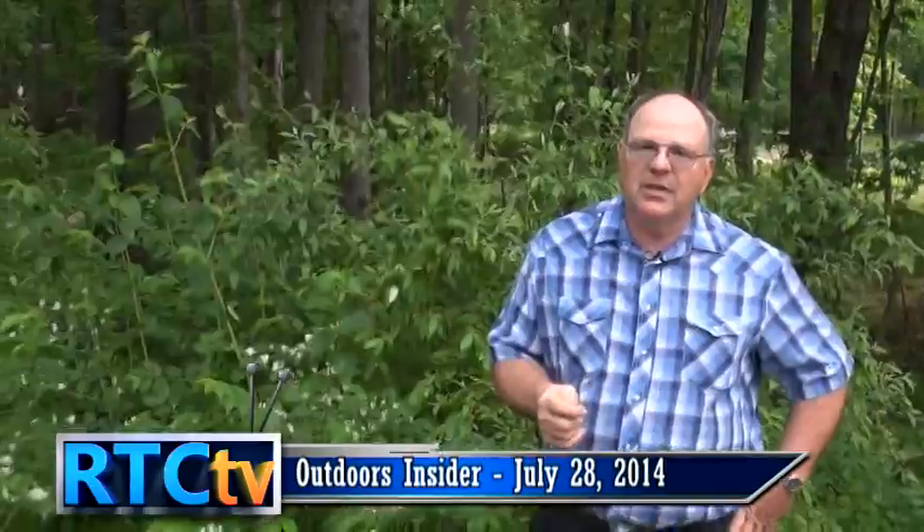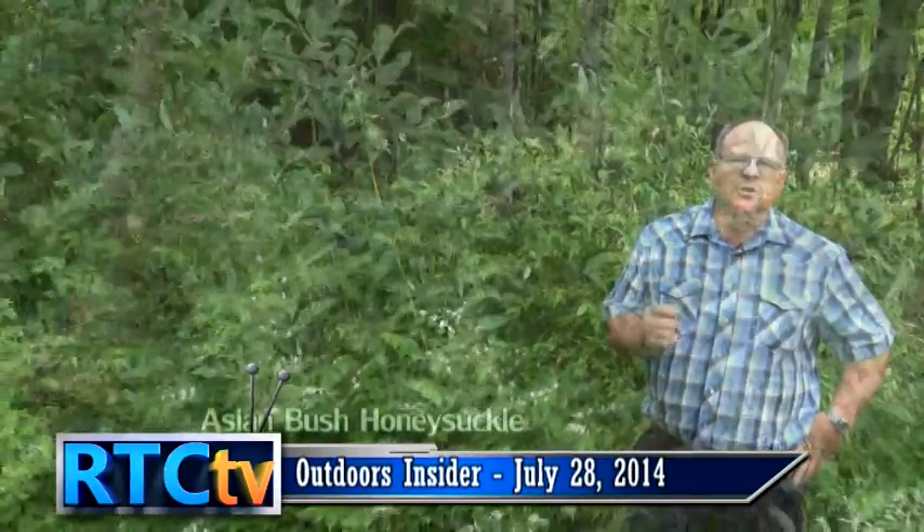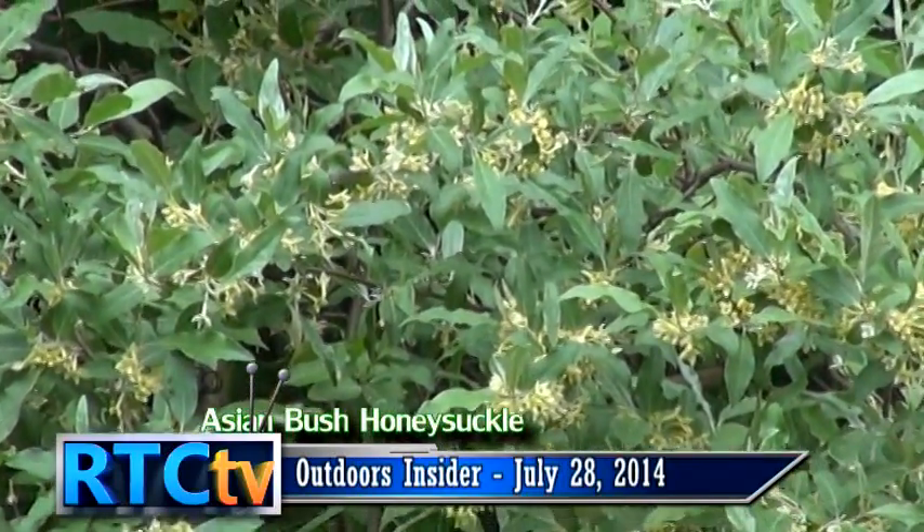I've been talking to individuals and groups a lot lately about invasive species — species that come in from other countries that most of us don't even realize are around. Today, besides Phragmites, there's another one in full bloom right now: Asian bush honeysuckle. Asian bush honeysuckle has been brought into this country because of its beautiful white blooms and its honeysuckle smell. People started planting it in a variety of areas, and it's really taken off and is growing everywhere.